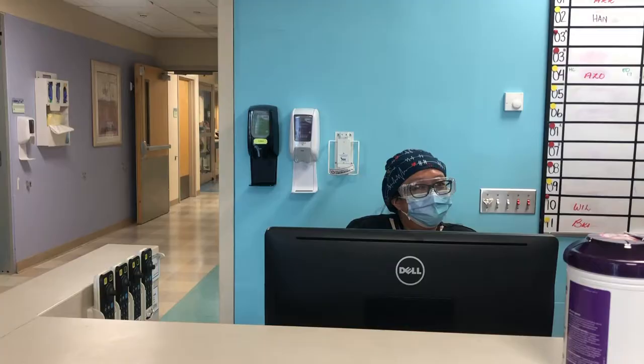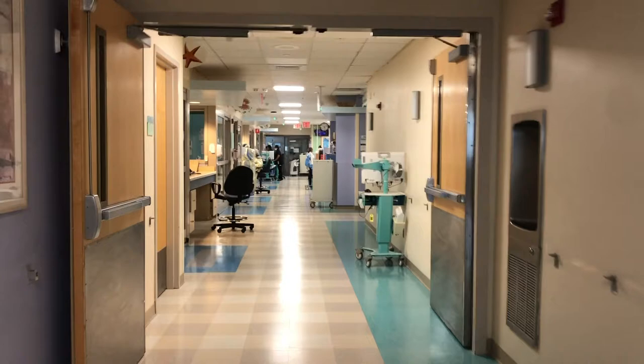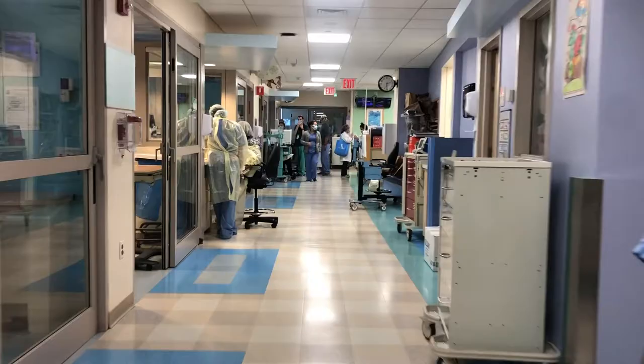The majority of your clinical experience happens in our 26-bed Pediatric Critical Care Unit. This is a closed unit in which the critical care team is primarily responsible for the care of all medical and surgical patients. We're a full-service, family-centered unit with fellows and attendings on-site 24/7. We treat critical pediatric cases from around New York City, Westchester County, and the Northeast region.